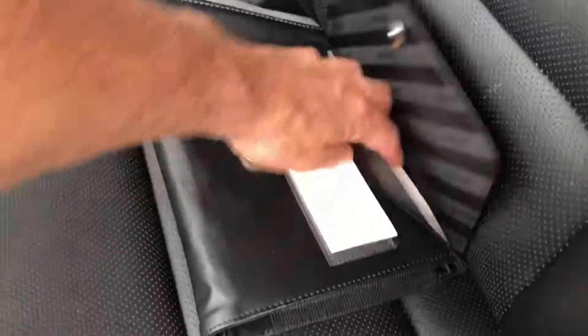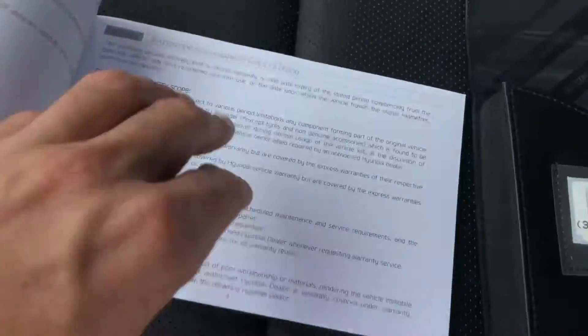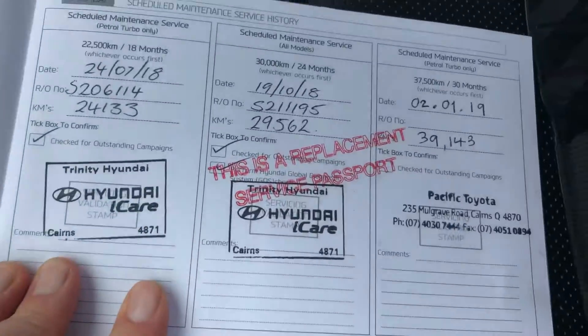I always like to show people that these are actually technically a four-door car — there's a little door at the back. I probably could have been a bit more prepared and pulled the books out before starting the video, but here we go.